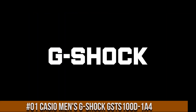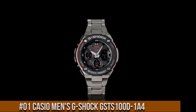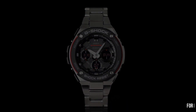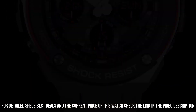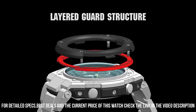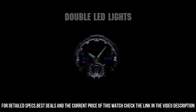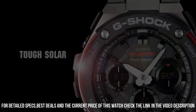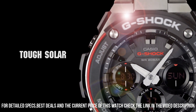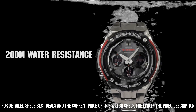Number 1: Casio Men's G-Shock GSTS100D-1A4. Price of this watch is $300 USD. Display type: analog digital. Case diameter: 5.2cm. Case thickness: 16.1mm. Band width: 21mm. Dial color: black. Item weight: 14.08 oz. Movement: quartz.